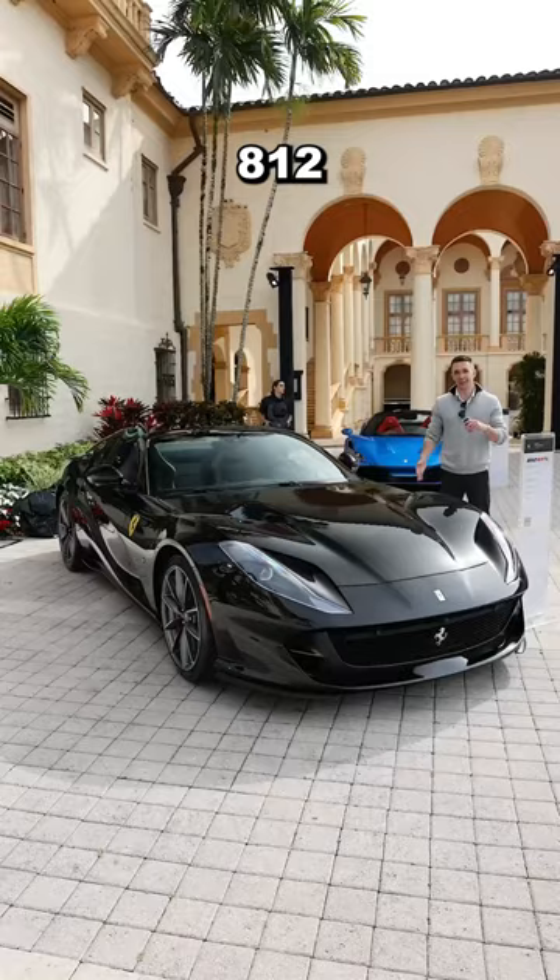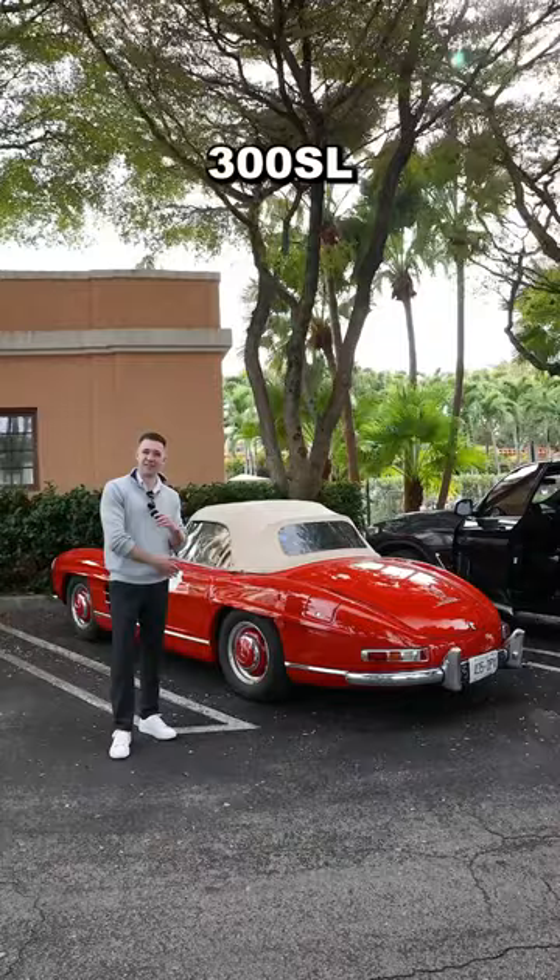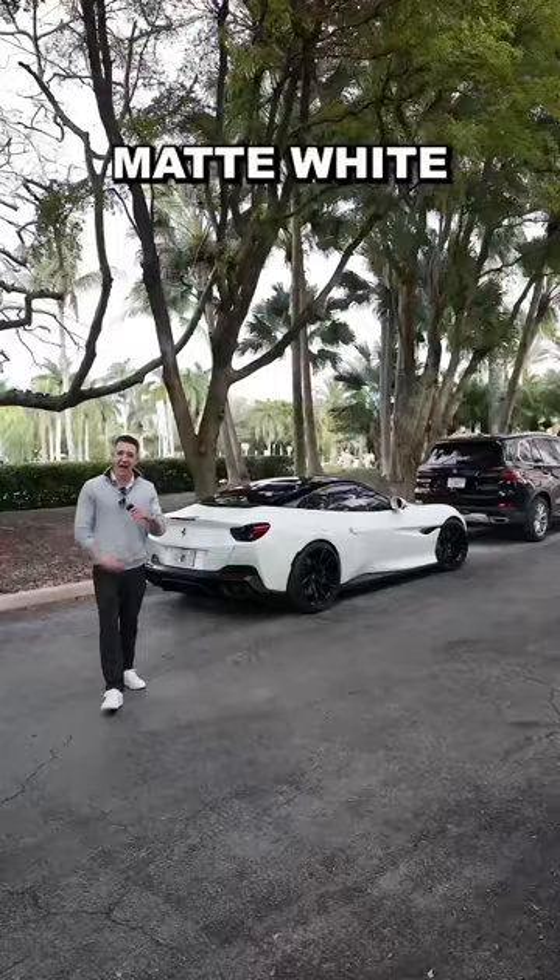Superman spec F8 Spider, 812 GTS, SF90 Spider, 296 GTS, 300SL, matte white Portofino, Smyrna Green Sport Classic.